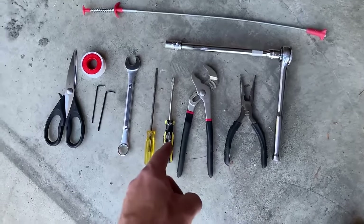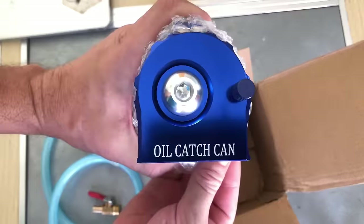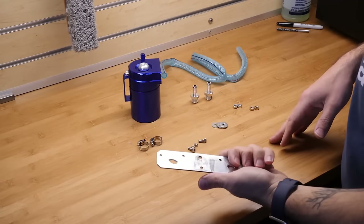Every car owner deserves secure car components. This high-quality oil catch tank is engineered to capture oil and moisture, preserving your engine's cleanliness and longevity.